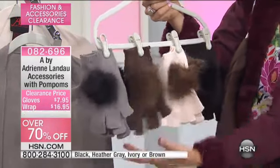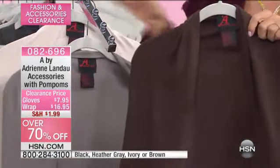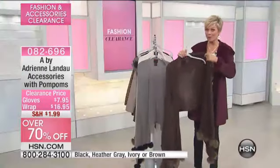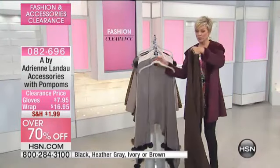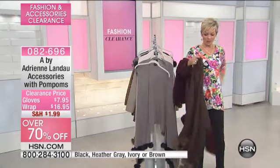We've got gray, brown, ivory, and black. The wrap that goes along with it is only $16.95 with reduced shipping and handling. I would encourage you to pick up both. I'm going to take off my coat so I can show you how this works.